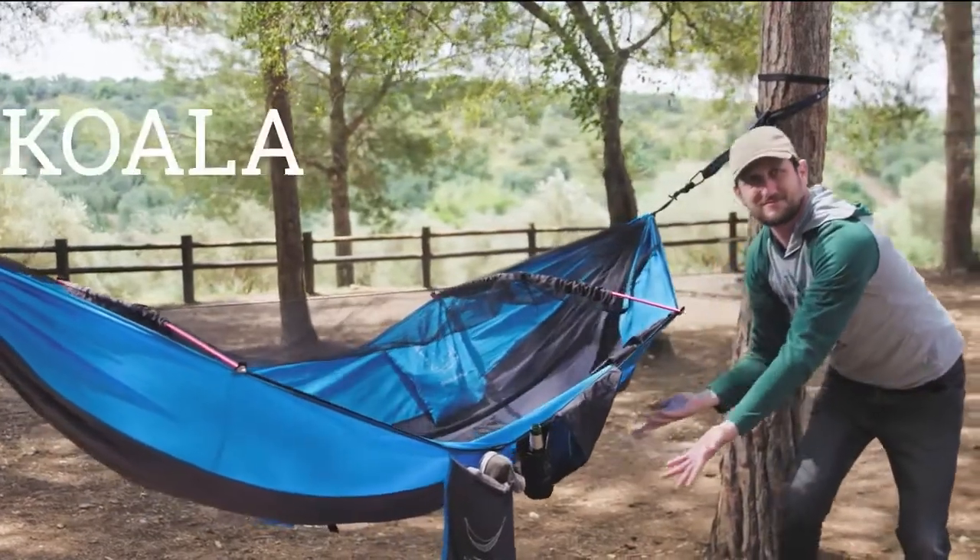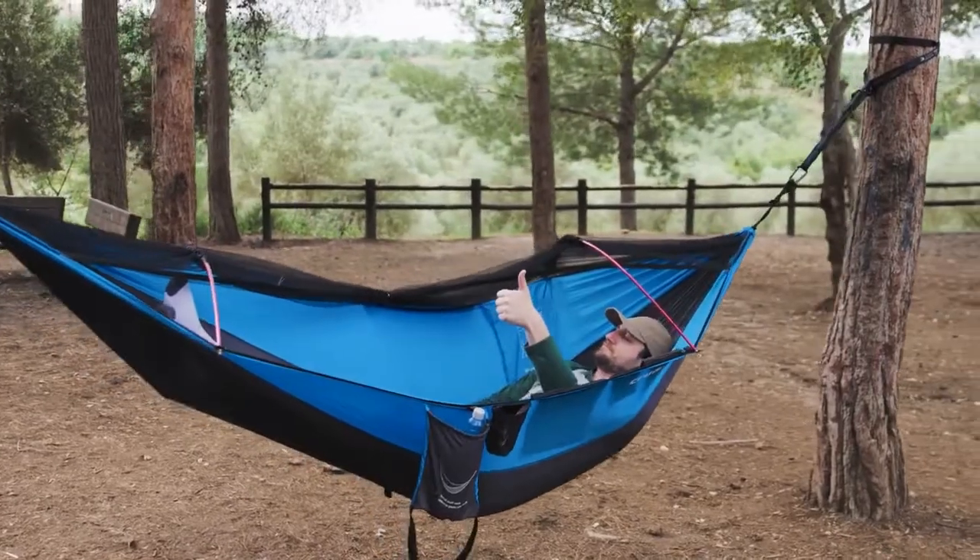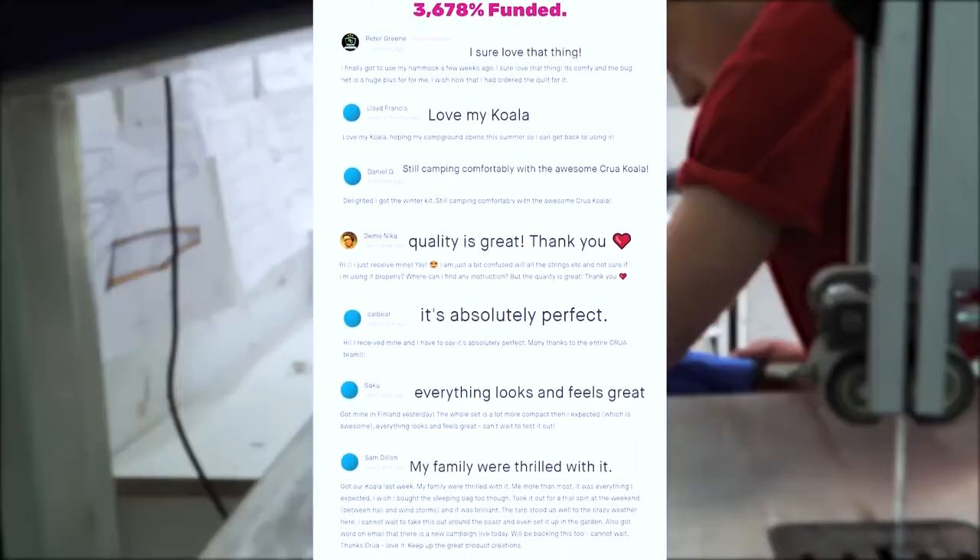Two years ago, we brought you the most funded hammock in crowdfunding history, and it was world record rester Dave approved. And using customer feedback, we've done the impossible — we made it better.